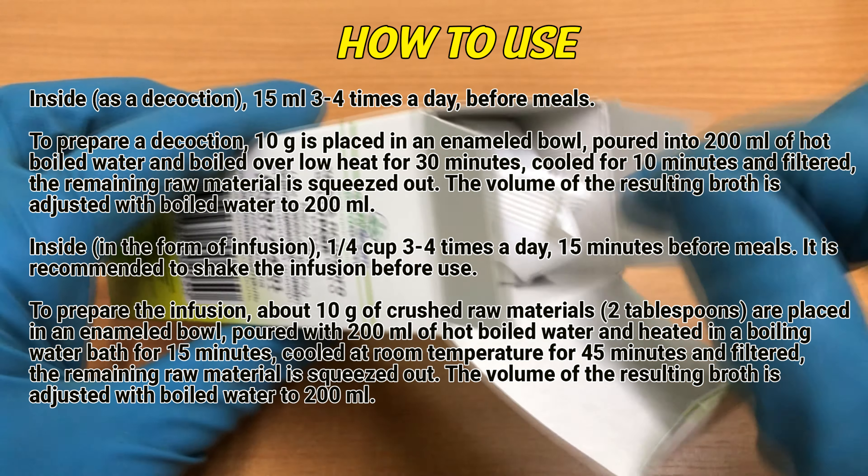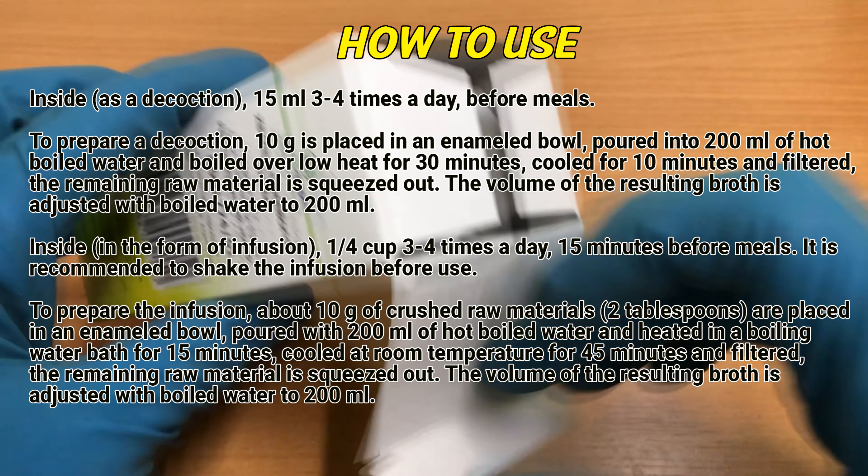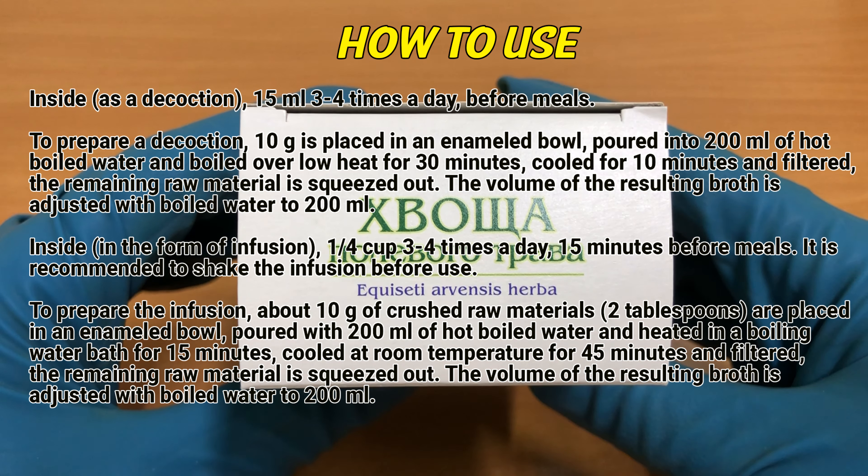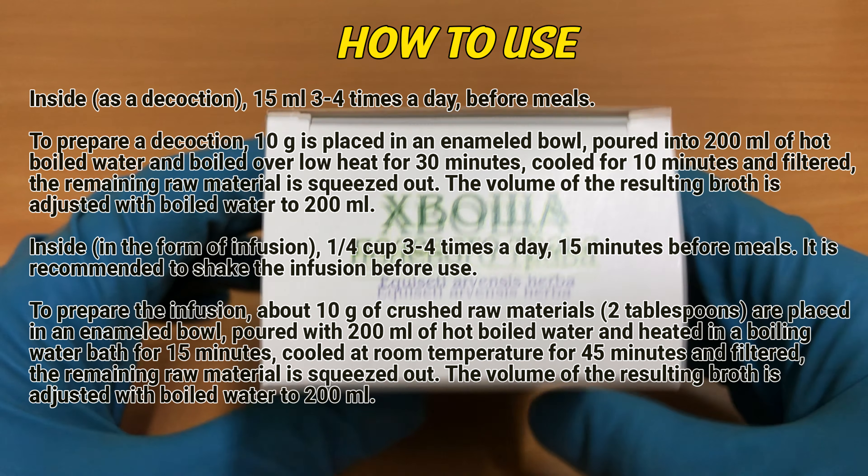Indications: In the complex therapy of oedematous syndrome of various origins, impaired kidney function, chronic heart failure, in inflammatory processes of the blood and urinary tract, cystitis, and urethritis.